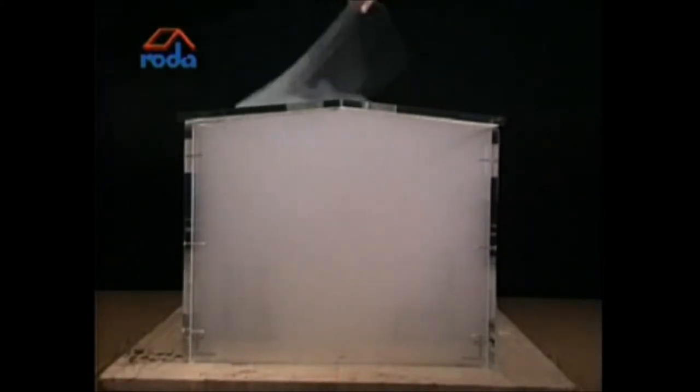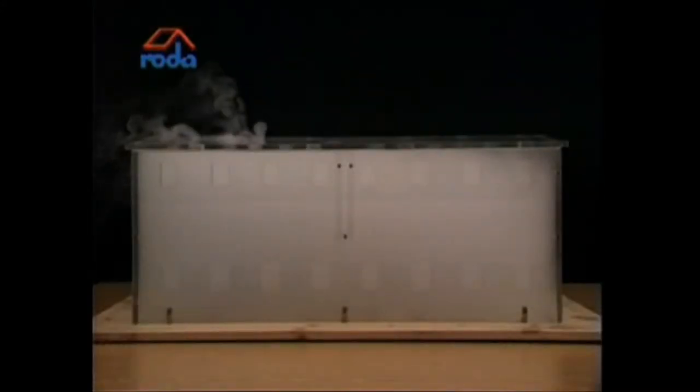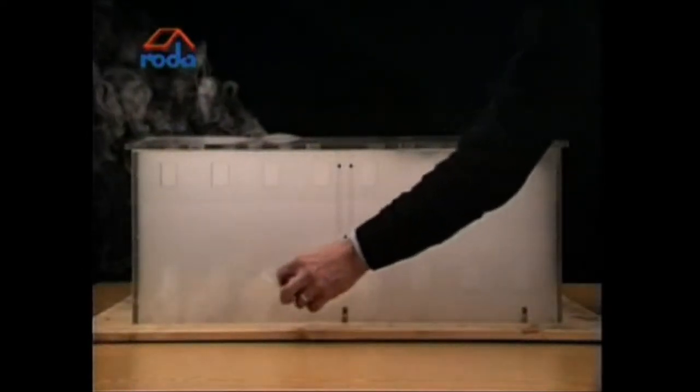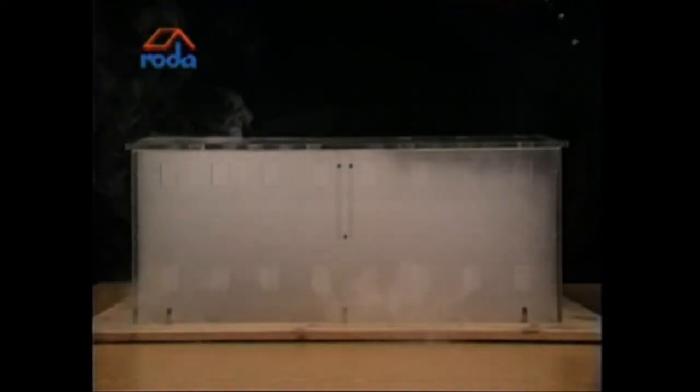The natural smoke ventilators are opened. It can be seen that just a little smoke is released. Now the side windows are opened to allow for inlet air. Smoke also escapes through the open windows. Although the inlet windows are open, there is only a little smoke release through the smoke ventilators in the roof.